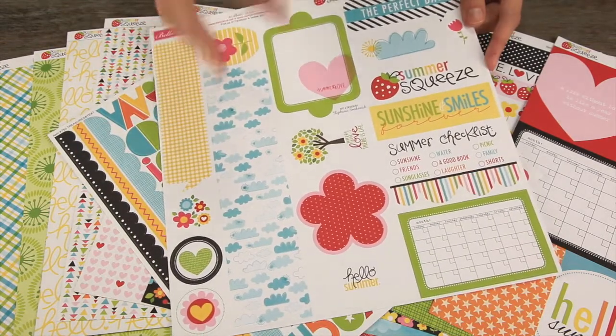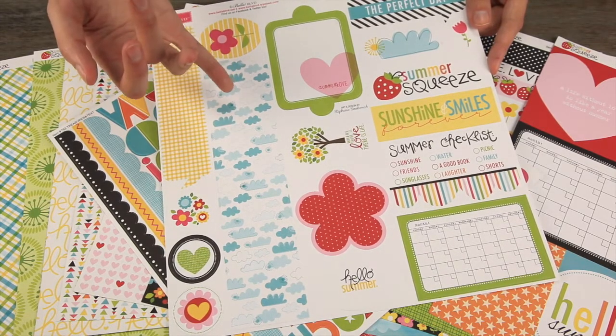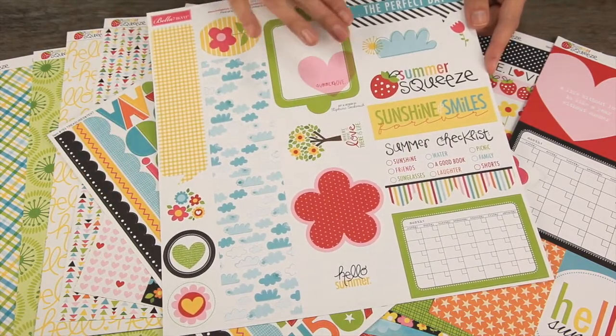But there's also the Just Write journaling sticker set. These are really large, big stickers that are perfect for 12 by 12 layouts. You can see that they're great for layering. Look at the calendar piece there and some of the phrases here.